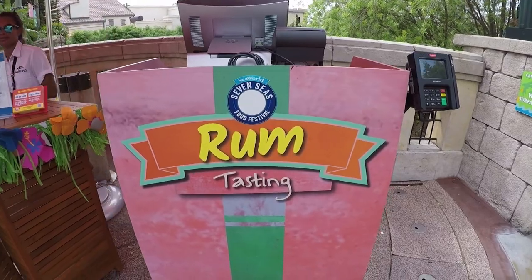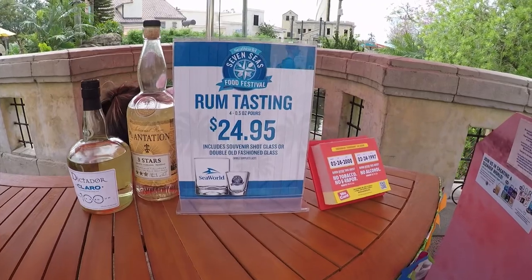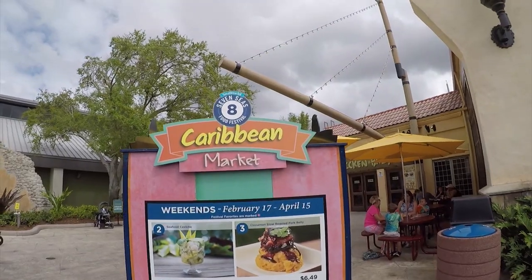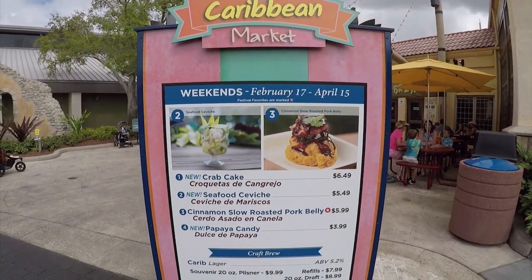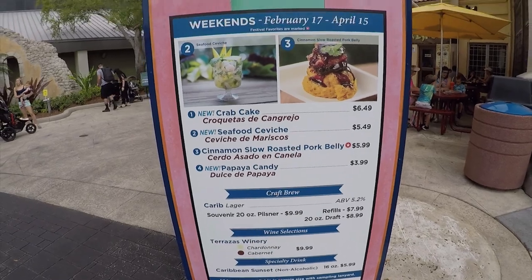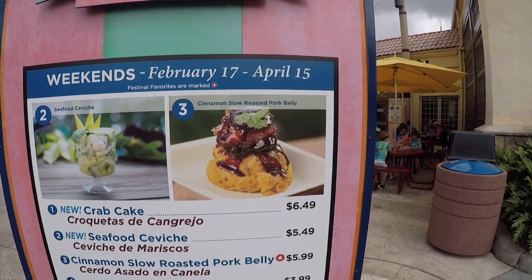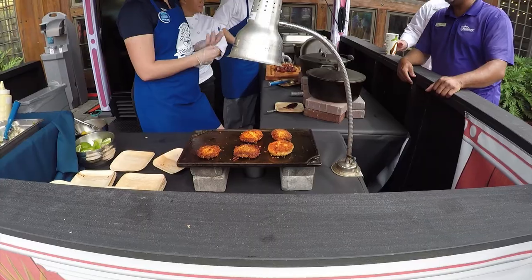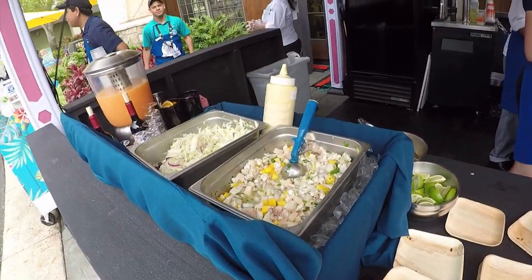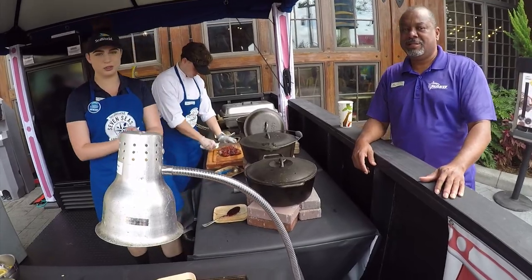This is theoretically booth number 7 and it's rum tasting. You get 4 half-ounce pours for $24.95. This is number 8, the Caribbean Market. I've actually tried the cinnamon slow-roasted pork belly and that was amazing — fantastic. Here's some of the crab cakes, and we have the pork over there being sliced up.